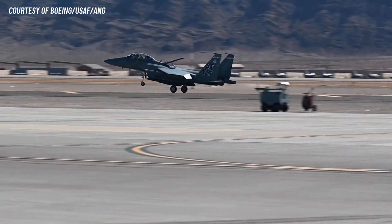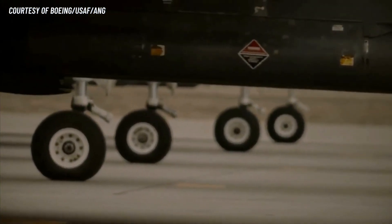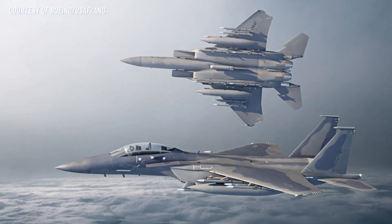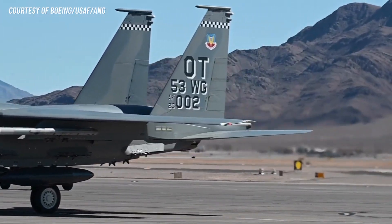Number 2: Weapon Systems. The F-15EX can carry a wide range of weapons, including air-to-air and air-to-ground missiles, bombs, and rockets. It's equipped with the latest AIM-9X and AIM-120D air-to-air missiles, which can engage multiple targets at once. In the near future, the EX can carry long-range hypersonic missiles or hypersonic glide cruise missiles.